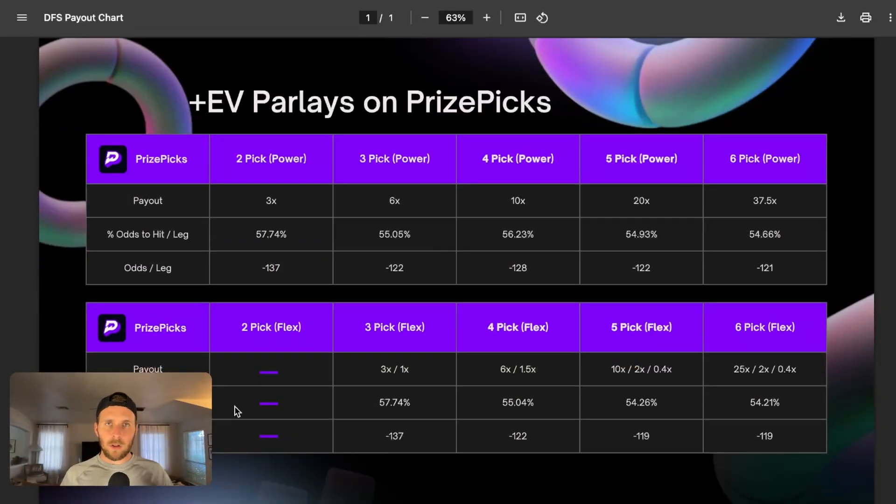What you see here is a table of all the different slip types you can take on PrizePicks — anything from a two pick power to a six pick flex. This provides clarity for people who are betting on DFS sites like PrizePicks and doing it completely wrong. These DFS sites don't offer typical parlay odds — they offer fixed payouts. Those payouts tell you exactly what you'll get depending on the number of picks you add. We can simplify that to what each individual leg needs in terms of percent odds to hit, and then convert that into odds per leg.